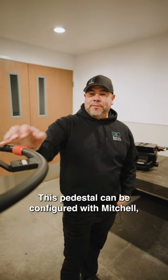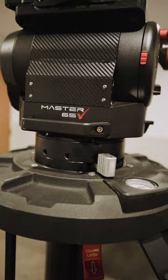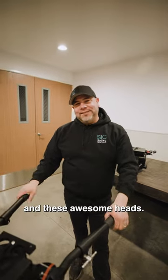This pedestal can be configured with a Mitchell flat base, or in this case, a quick release plate. It allows you ease of installation and switch out of heads. Just want to say thank you to Cartoni for letting us check out this pedestal and these awesome heads.